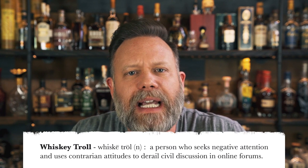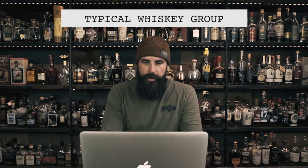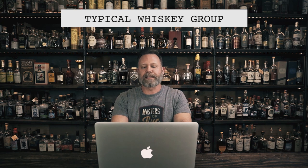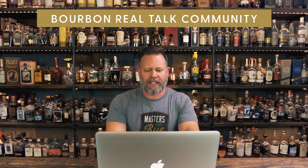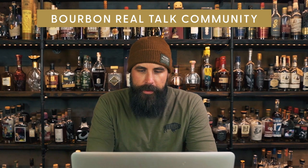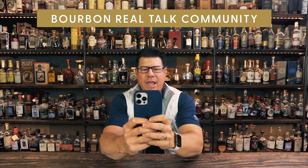A whiskey troll is a person who seeks negative attention and uses contrarian attitudes to derail civil discussion in online forums. They communicate in ways they never would face to face because they're keyboard warriors — their only goal is to make other people feel inferior. 'Hey guys, I'm new here, I just got my first Blanton's.' 'You probably paid way too much.' 'There's no way she didn't buy that at secondary, idiot.' So are you sick and tired of whiskey trolls ruining your fun online? That's why we started Bourbon Real Talk Community — where you can get connected, get support from your whiskey friends, and have a nice discussion without the hate. Welcome to the group. Congrats on that first bottle of Blanton's. If you're looking to connect with people online who aren't trolls, head over to Facebook.com and join Bourbon Real Talk Community today.